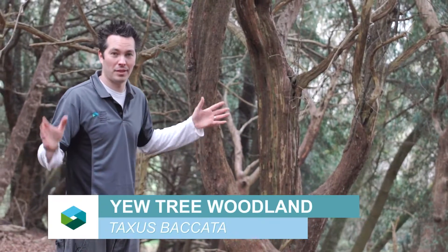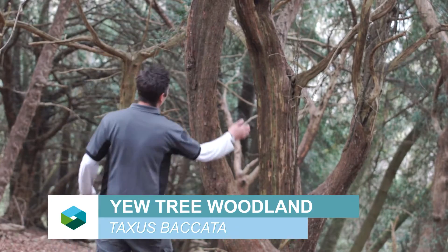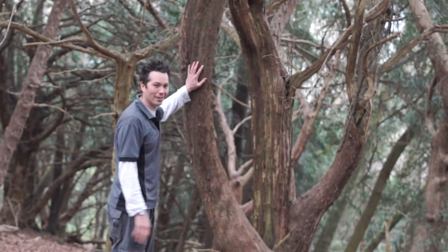This is a really good example of the yew woodland that you get in the Wye Valley. You've got these really old, twisting, gnarled trees.